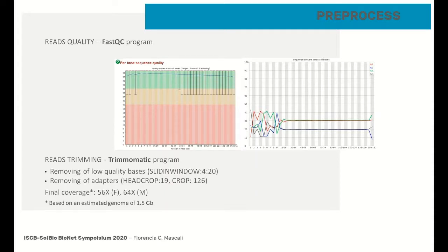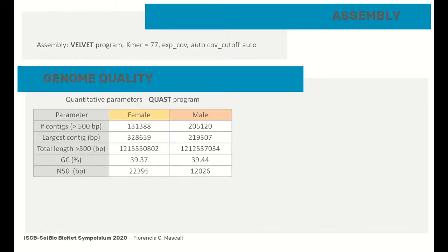The final coverage after the trimming step was approximately 60x. Several programs and parameters were tested for the assembly, and the better result was obtained with the Velvet program using a camera value of 67. The QUAST program was used to measure quantitative parameters. Both genomes presented between 100,000 and 200,000 contigs, with a total length close to 1.2 GB and a value of N50 between 10,000 and 20,000.